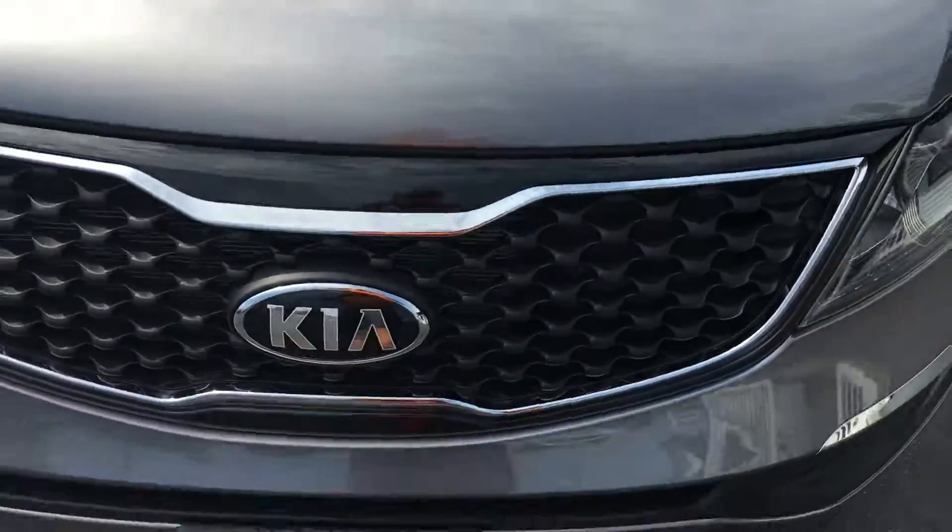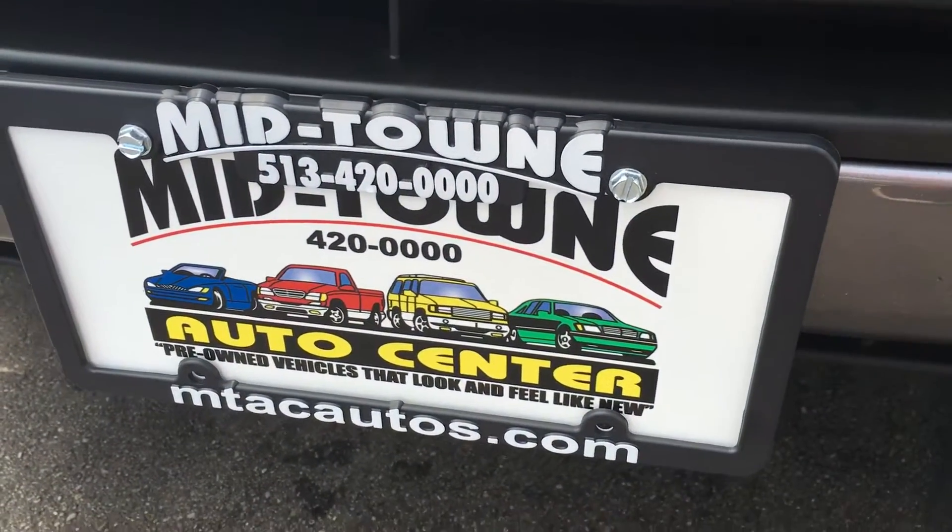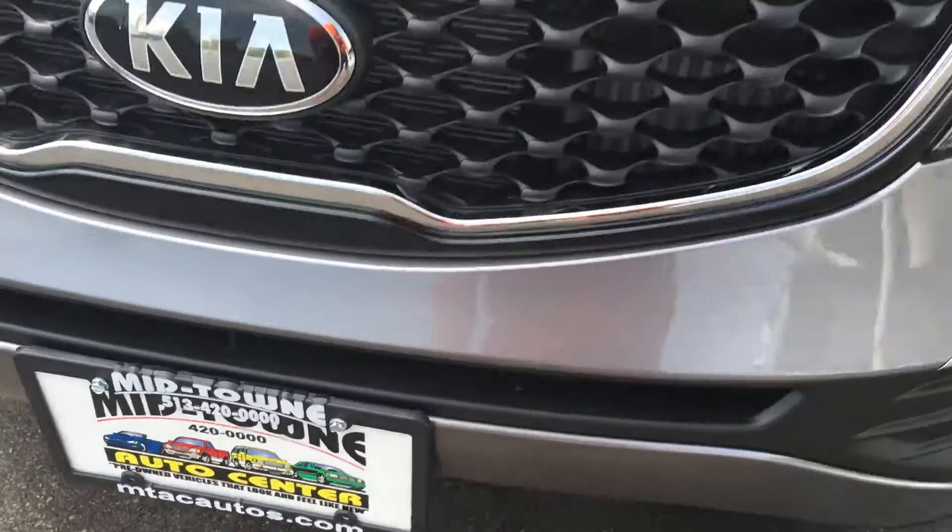There's no dents, dings, no scratches, no blemishes. Here at Midtown Auto Center, our phone number is 513-420-ALL-0s and mtacautos.com is the website address.